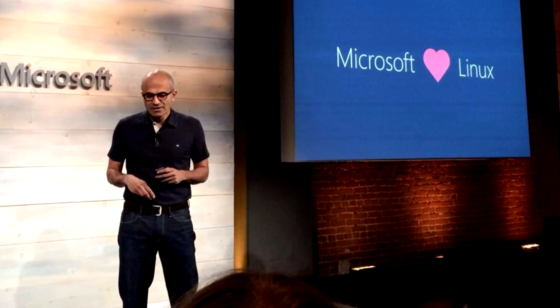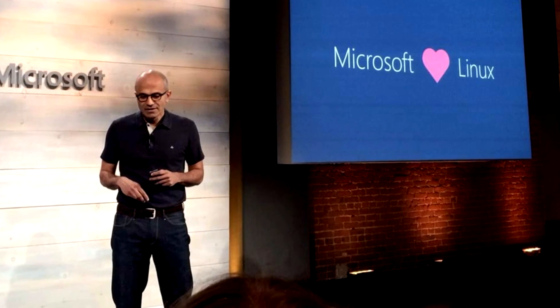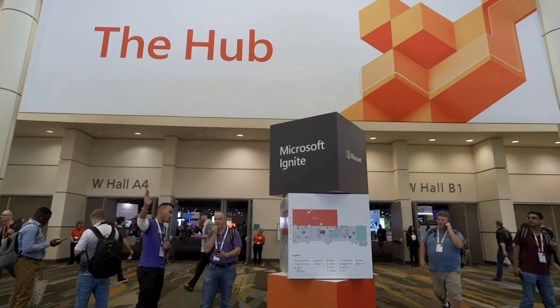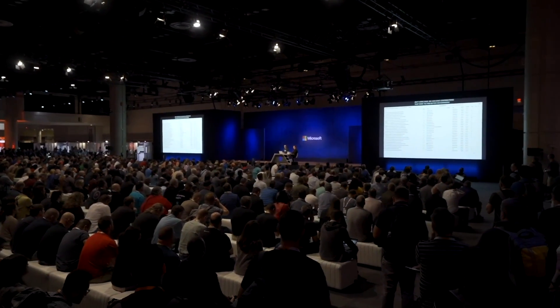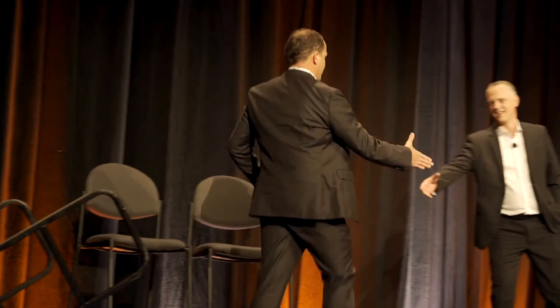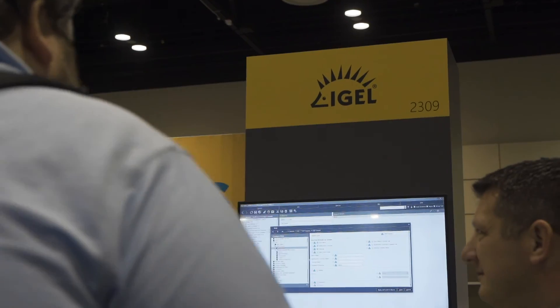Even Microsoft is embracing Linux and IGEL. On November 6th, 2019, when Microsoft launched a new cloud-based way to consume apps and data on their Windows Virtual Desktop, they named IGEL as the Linux OS client of choice.